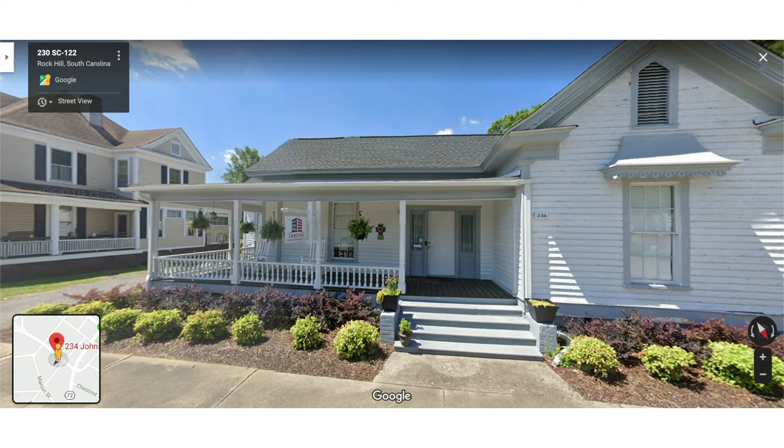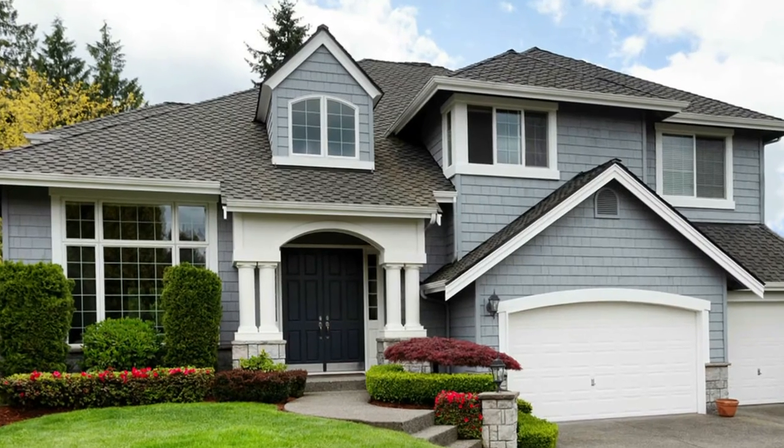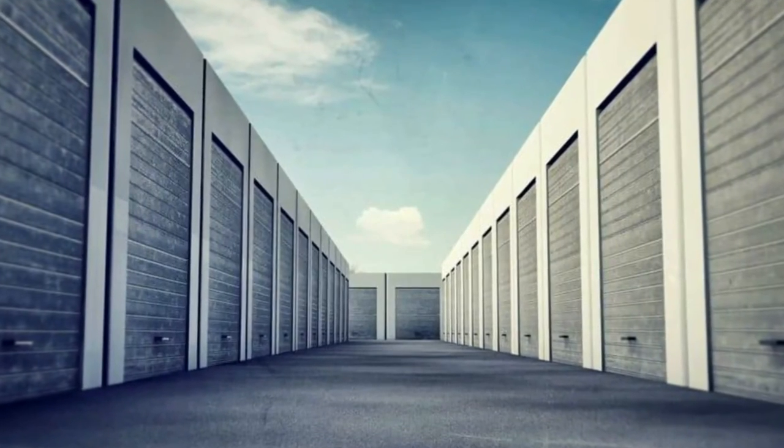We typically only make loans in our backyard. Our backyard is the Southeast — we're located in Rock Hill, South Carolina, which is a bedroom community of Charlotte, North Carolina. About 75% of the loans we do are in the Charlotte market, but we cover all the states that touch North and South Carolina plus a couple more. Property types include single family, multi-family, self storage, and even mobile home parks — but they're all going to be income producing, other than fix and flip properties.